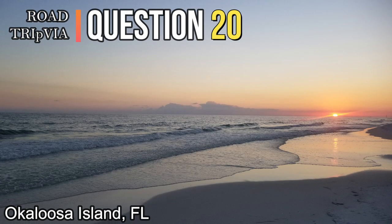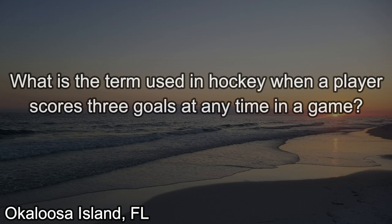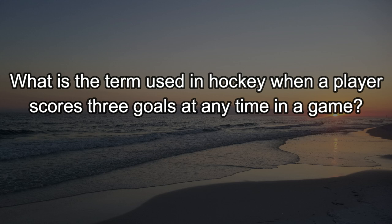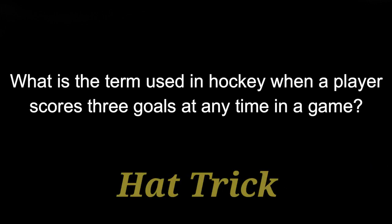And question twenty: What is the term used in hockey when a player scores three goals at any time during a game? They call that a hat trick.